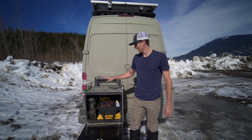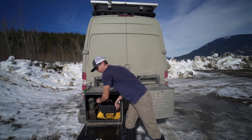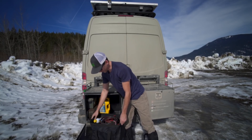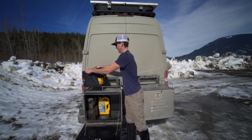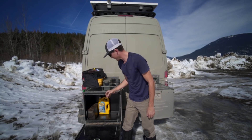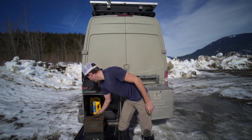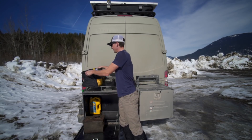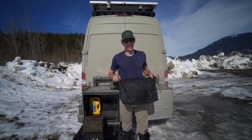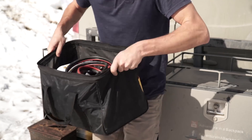This is our toolbox. Everything in here has to do with fixing things in one form or the other. We have a few different bags and boxes that we'll pull out. This bag is more of our miscellaneous type bag — not super organized, but there's a method to it.